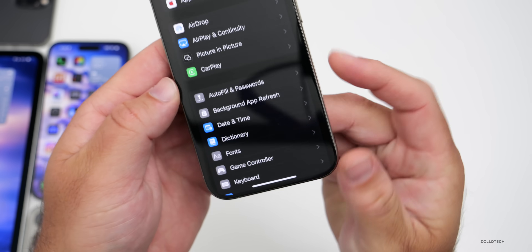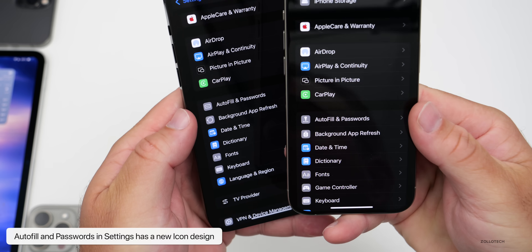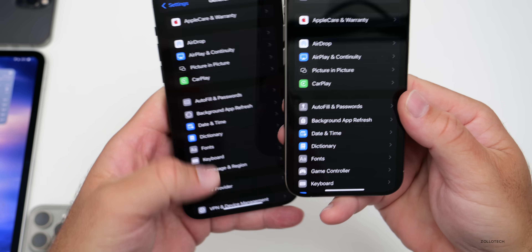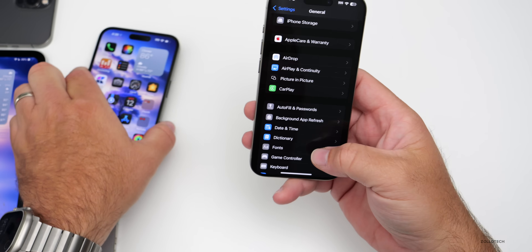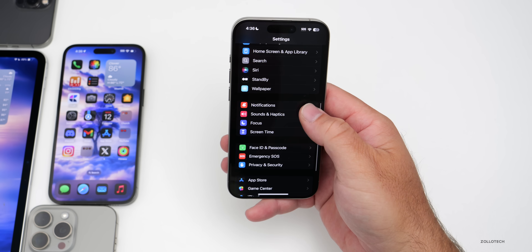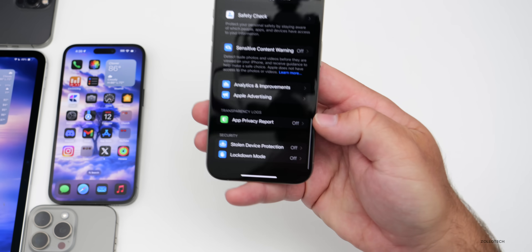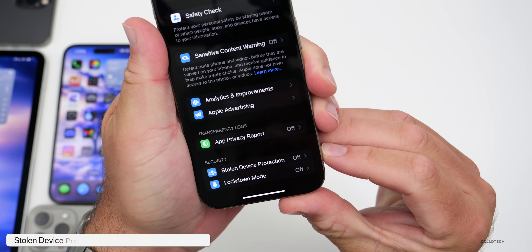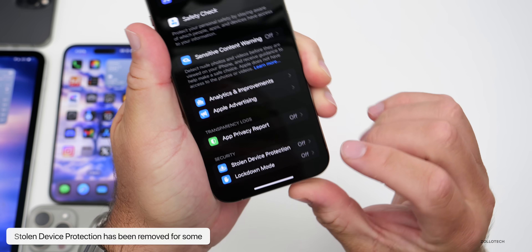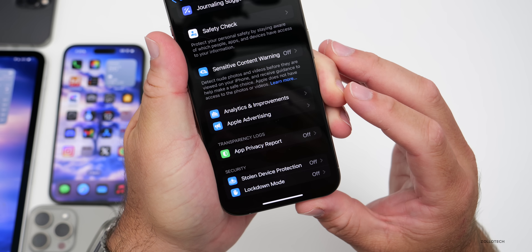Going to Settings, General, and scrolling down, there's a new icon for Autofill and Passwords — slightly different but not a huge change. They've also made updates to Security: going to Privacy and Security and scrolling down, Stolen Device Protection is no longer visible for some users. Some people are seeing it, some are not — some of those people are from the UK.